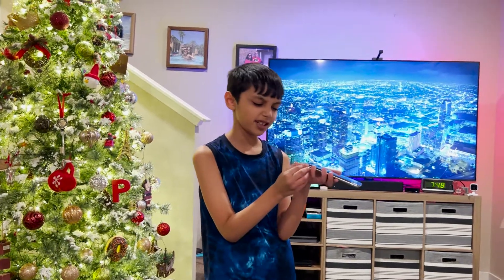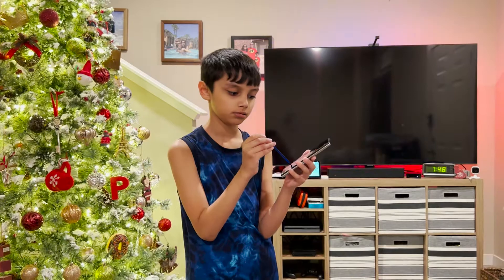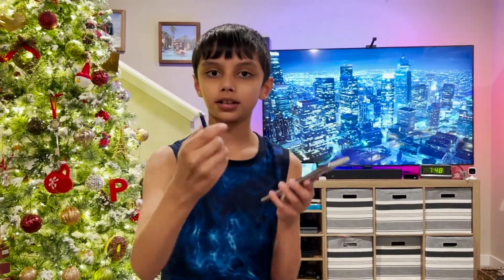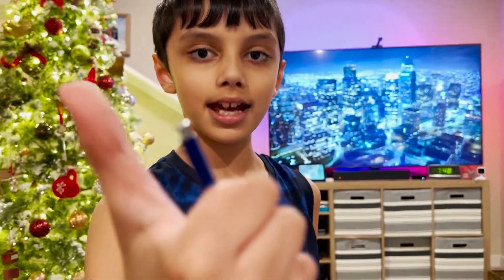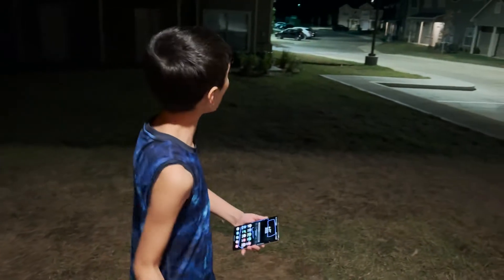Wait a minute, what is this? What? Wait, look. What is that? What does that do? Looks like he didn't do anything. What?